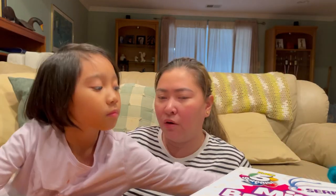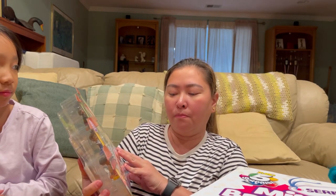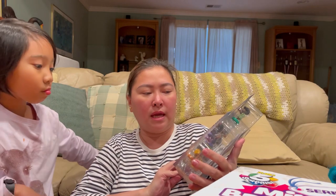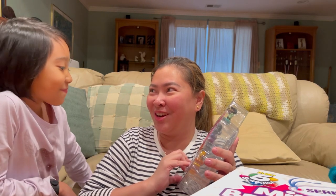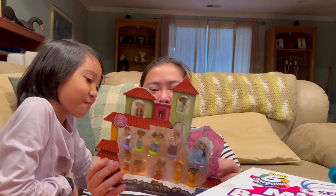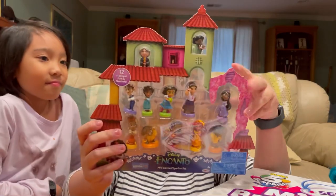I just want to show you because I was surprised at how beautiful these items look in person, because some of them I had only seen online. So now that we got them, we are showing them to you. The first one is this - it's called the Encanto Mi Familia figurine set. It's so cute, guys! Adrina will be naming all the characters - do you know all of them? Are you sure?